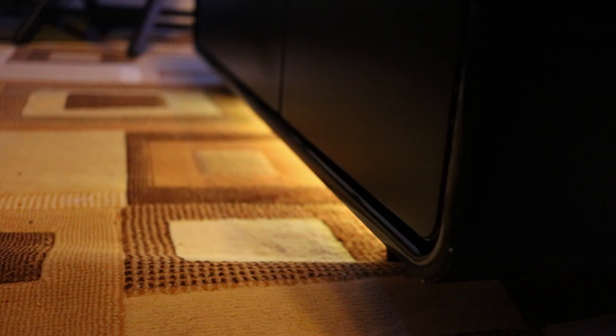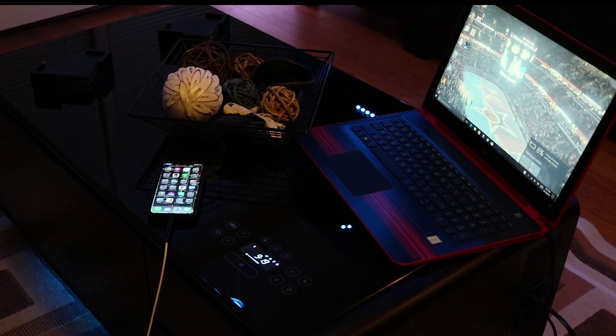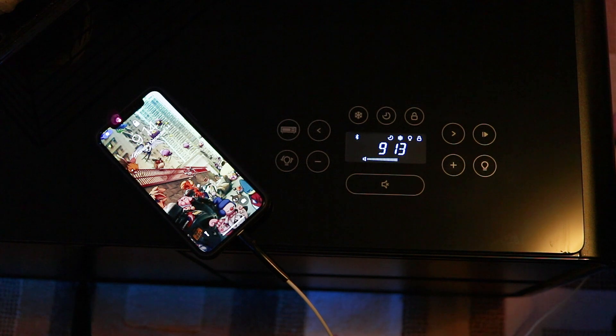First up, it has LED underlighting. It comes in a few different colors and has a flat or a pulse setting. This has more purpose than just throwing a bowl of pretzels and some drinks on. It has four AC outlets, so you can charge up your laptop or whatever while you're sitting in front of the TV. It even has two USB ports so you can charge up a couple of phones.